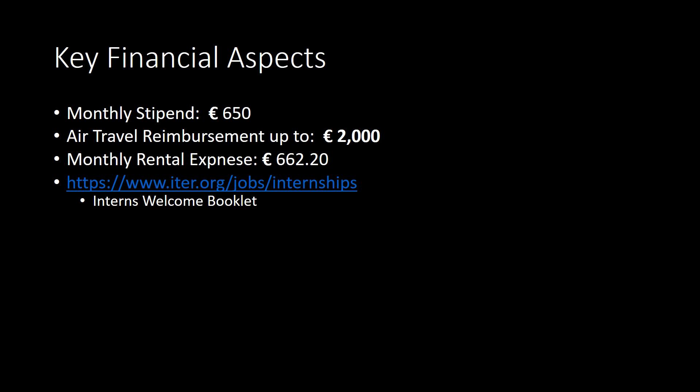My internship contract provided a stipend of €650 per month. Travel reimbursement can also be negotiated when the internship agreement is established. I've also included my monthly rental expenses at La Studios Marabeau, and in order to find cheaper accommodations, it's recommended to start the search as soon as possible. ITER HR can help you explore the different options surrounding the worksite, and the ITER Welcome Booklet is a helpful resource to consult as well.